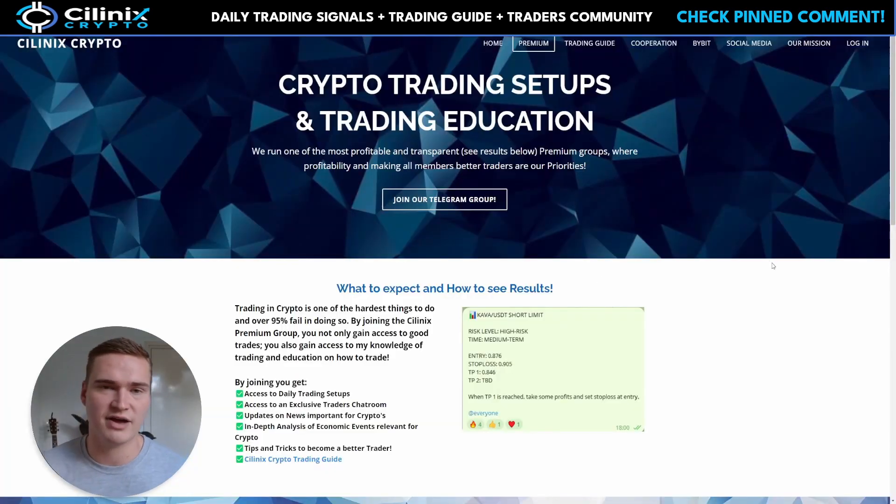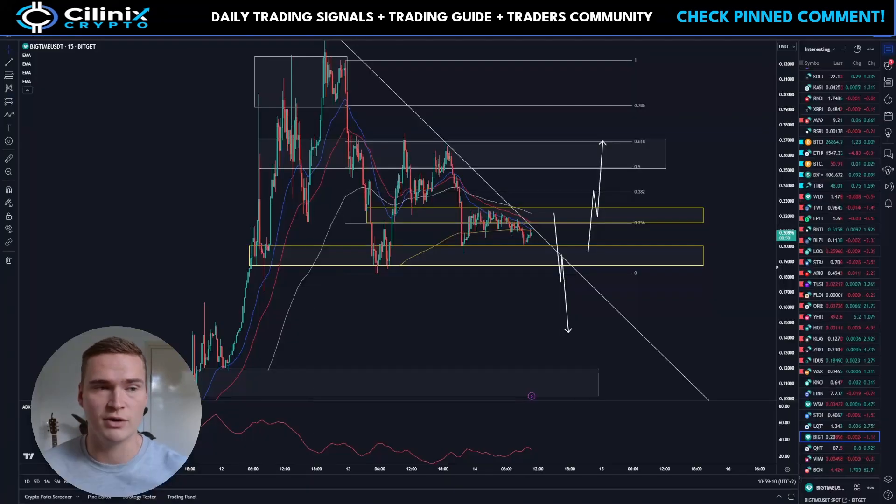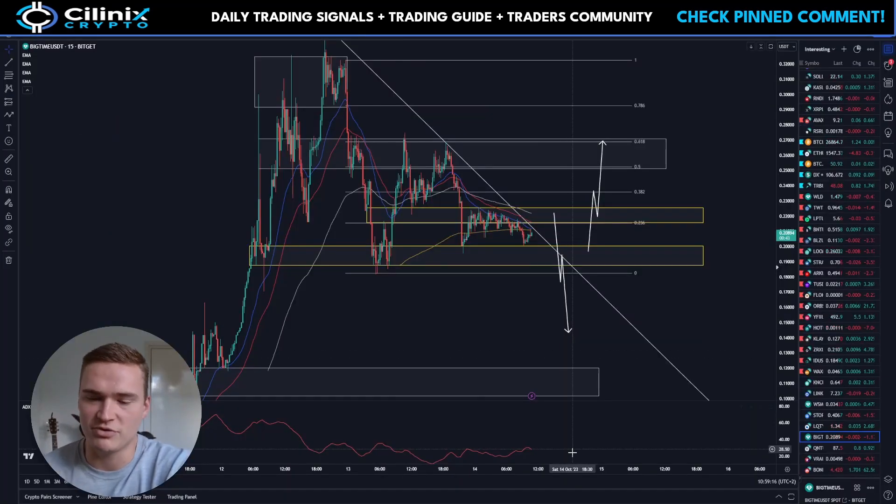That's my full analysis on Big Time. Briefly — I'm a full-time trader. If you want access to my trades as signals, I have a premium group where I post them all. There's also a traders community and my own trading guide if you want to learn how to analyze yourself. If that sounds interesting, consider joining — links are in the description or pinned comments. Thanks for watching, have a great weekend, bye.